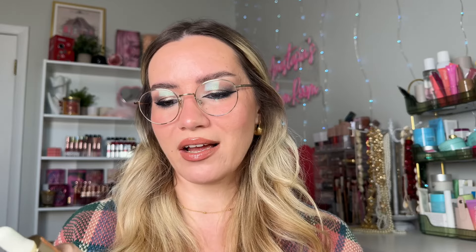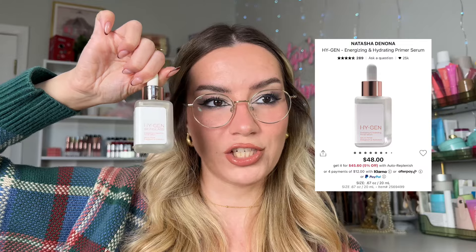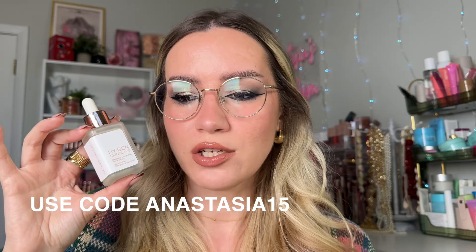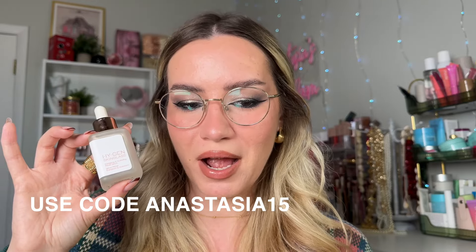I also adore the Iconic London Under Glow Blurring Primer. I don't see much blurring from it, but I love it for that glow-from-within look. And I do love the Natasha Denona HY-Gen Skin Glass Primer. I won't recommend a lot of Natasha Denona products since I have a 15% code with them — ANASTASIA15 — so unless you're Rouge, you can always get that discount. They're one of my favorite brands and I love this one for glow as well.